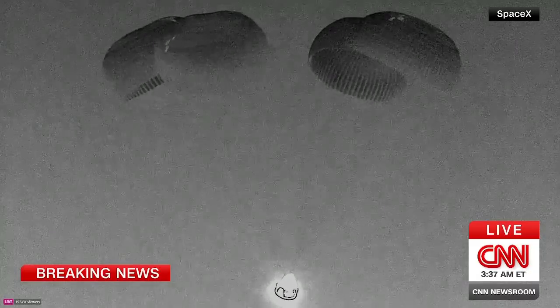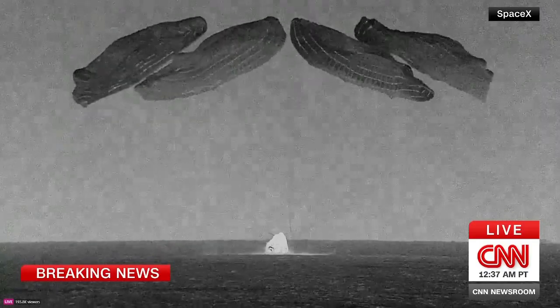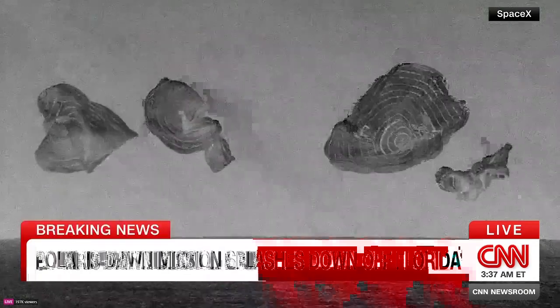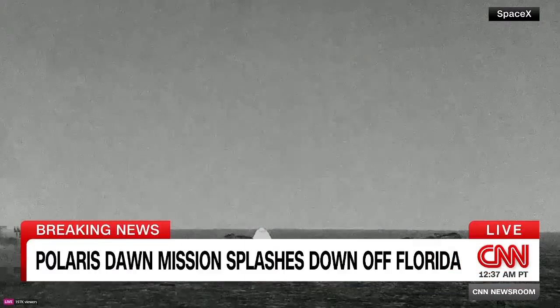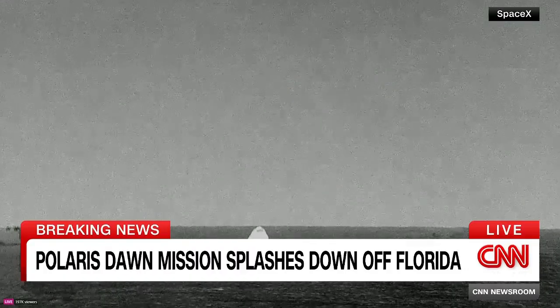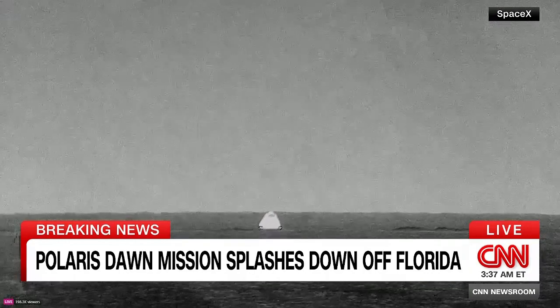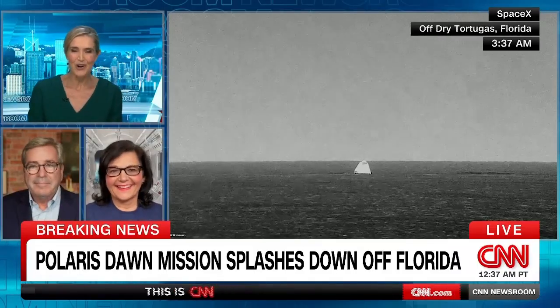We're standing by for splashdown of the Polaris Dawn crew. And there you can see — by the cheers behind us, the Polaris Dawn crew has successfully splashed down. Welcome back to Planet Earth, Polaris Dawn. SpaceX recovery team now moving into place to begin the process of strapping the Dragon capsule with the necessary rigging in order to lift it onto the recovery vessel. Welcome back to Planet Earth, Polaris Dawn — what a beautiful sight indeed.